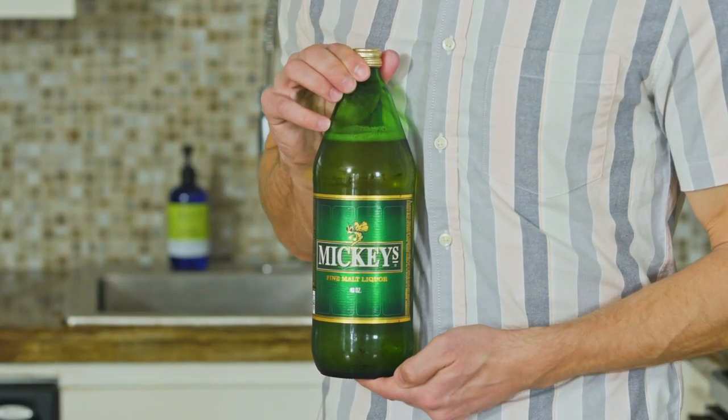Prescott van Meijer here, sommelier from home. You may notice a different kitchen situation here. Don't want to get into the details right now, but let's just keep them between us. Today's episode: Mickey's Fine Malt Liquor.